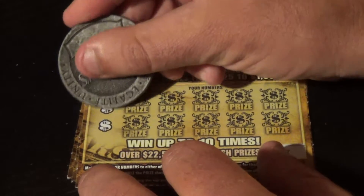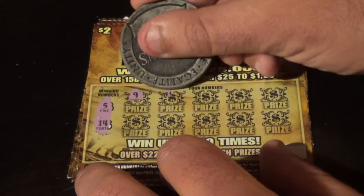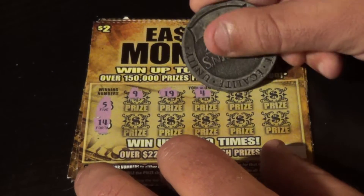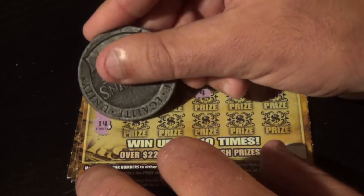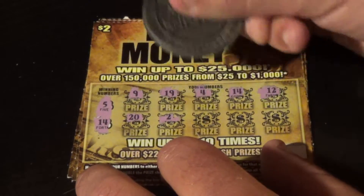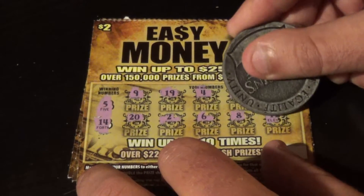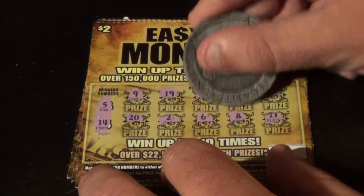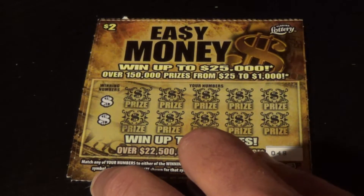Ticket 47 — let's see if we can get back-to-back wins. We're looking for a 5 or a 14. Numbers: 9, 19, 4, 14 — we have another win! 12, 20, 2, 6, 8, and 11. Let's see what's behind our 14 — it's $2. Break even there. Doing well so far.